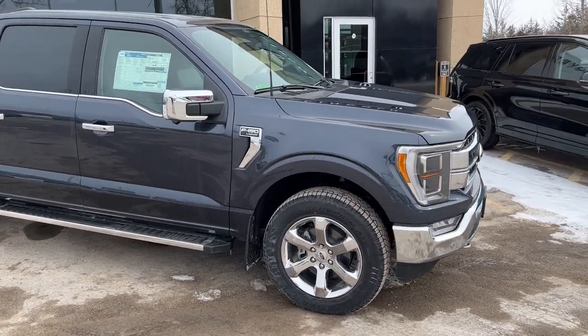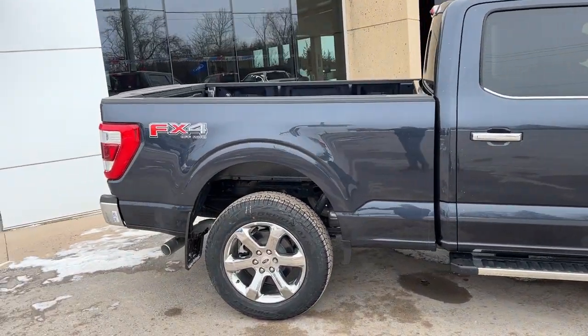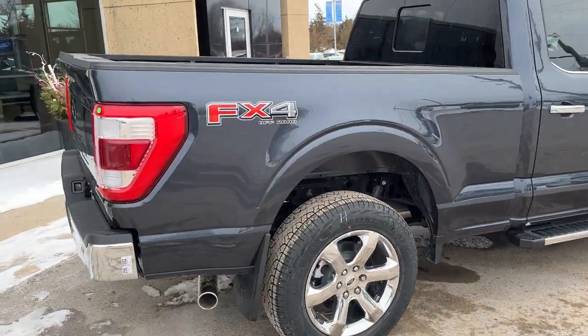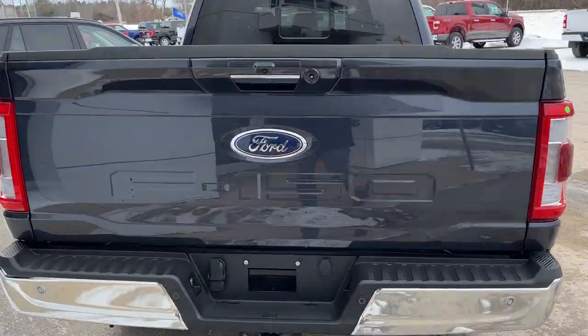This one is powered by a 5-liter V8 engine paired with a 10-speed automatic transmission. Coming around the back, you do see this one also has the FX4 off-road package. You do have your hitch here, and this one does have the max trailer tow package on it as well, which is awesome.